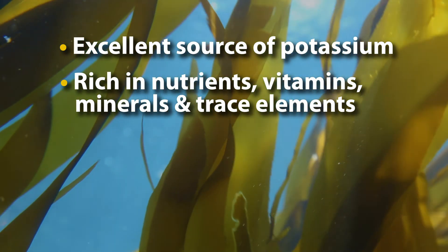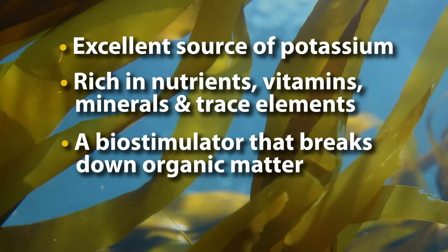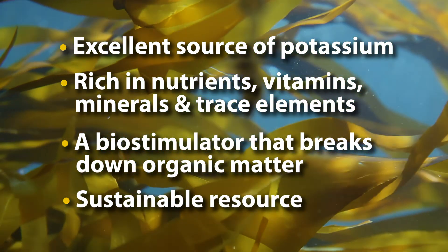It works as a biostimulator, helping to break down organic matter by waking up soil microbes asleep in the soil. It's a sustainable source of fertilizer that grows and can be gathered on the shore.